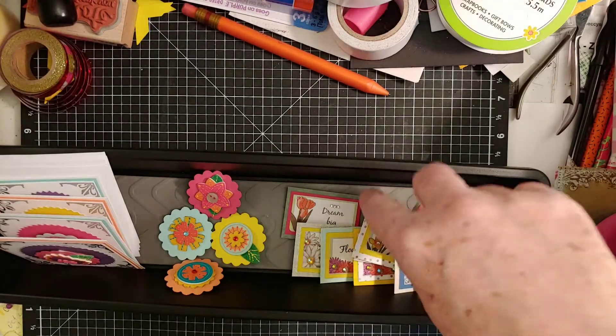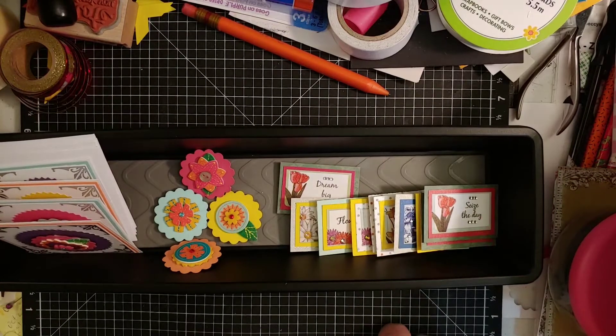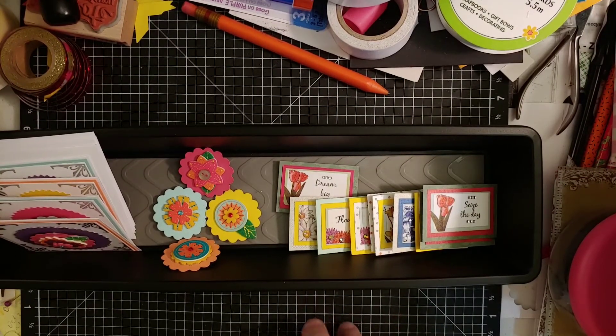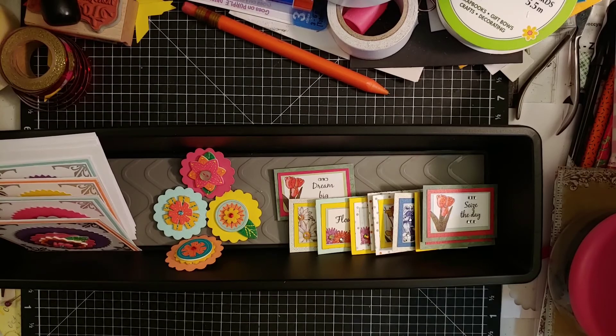So those are the projects for my stickers this time around. Thank you so much everyone for watching — I will talk to everyone the next time. Thank you so much. Bye.